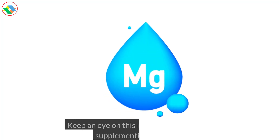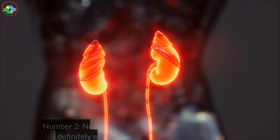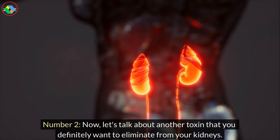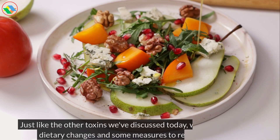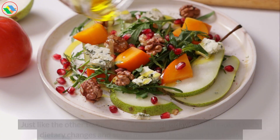Keep an eye on this mineral and consider supplementing if needed. Number 2. Now, let's talk about another toxin that you definitely want to eliminate from your kidneys. Just like the other toxins we've discussed today, we will look at both dietary changes and some measures to remove this toxin.